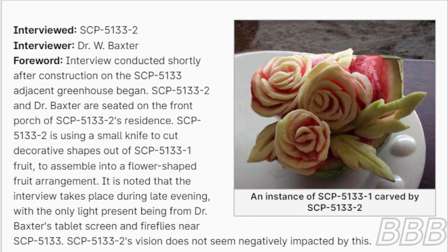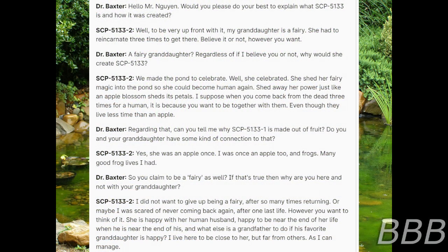Interviewed: SCP-5133-2. Interviewer: Dr. W. Baxter. Foreword: Interview conducted shortly after construction on the SCP-5133 greenhouse began. SCP-5133-2 and Dr. Baxter are seated on the front porch of SCP-5133-2's residence. SCP-5133-2 is using a small knife to cut decorative shapes out of SCP-5133-1 fruit to assemble into a flower-shaped fruit arrangement. The interview takes place during late evening, with the only light present being from Dr. Baxter's tablet screen and fireflies near SCP-5133-2. SCP-5133-2's vision does not seem negatively impacted by this. Dr. Baxter: Hello, Mr. Nguyen. Will you please do your best to explain what SCP-5133 is and how it was created?